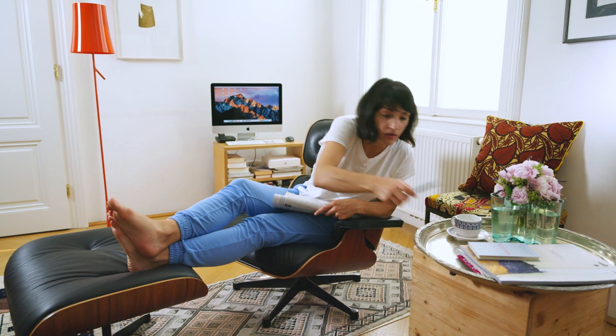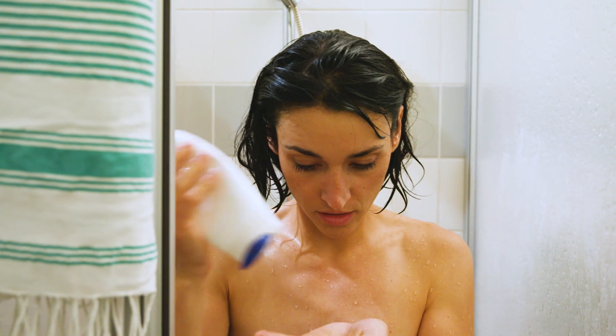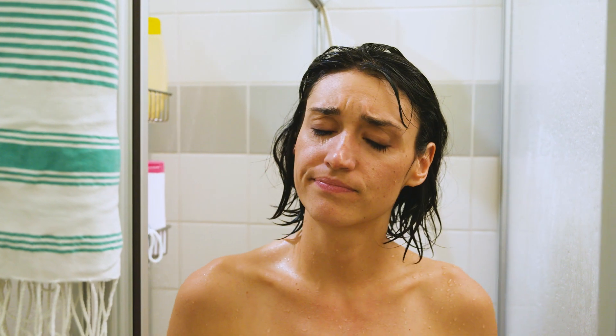Today we are back home with Lisa. She has an important meeting today. But, oh no, just now she realizes she's out of hair shampoo.